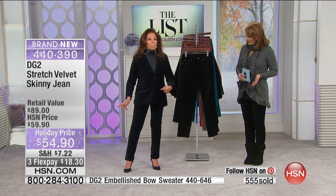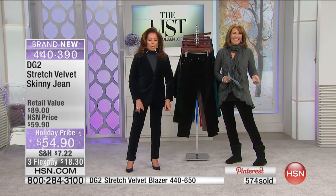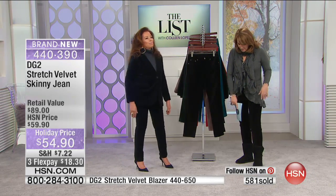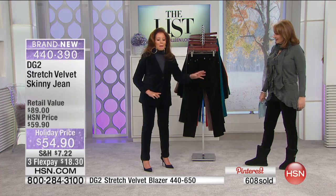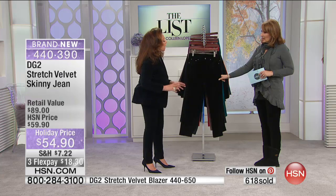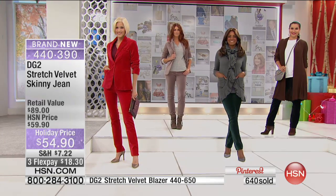I'm slipping into velvet flats now. In 22 years I've never worn flats on air, and I'm in heaven. I love it with this stretch velvet blazer. The matching blazer is just fall-off-the-chair beautiful as a suited look. You'd wear the blazer separately with jeans, a white shirt. I wear it with leather jeans too. I love texture on texture.